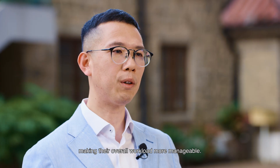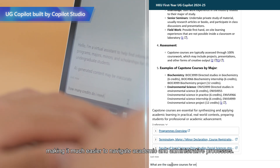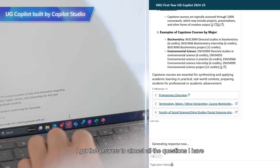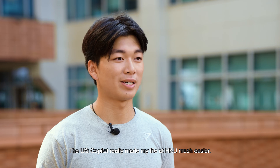The UG Co-Pilot provides quick and accurate answers to my questions, making it much easier to navigate academic and administrative processes. I got the answers to almost all the questions I have on course registration. The UG Co-Pilot really made my life at HKU much easier.